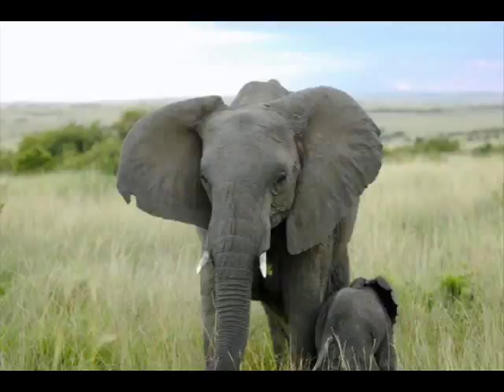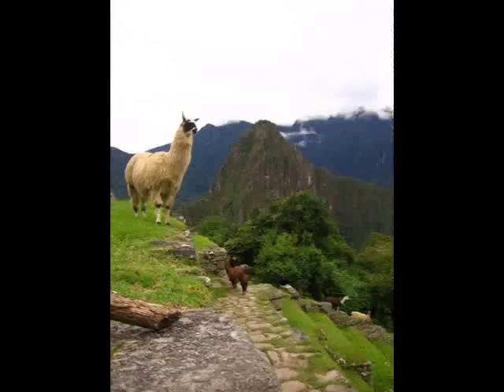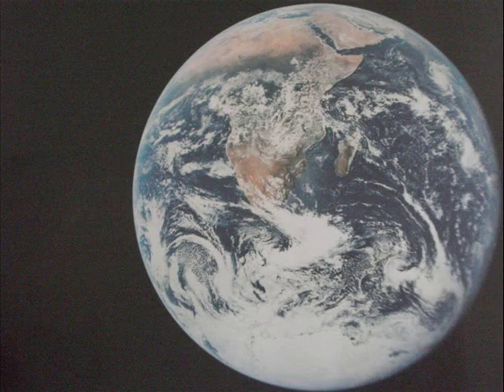A species habitat and its role in the environment make up a specific ecological niche. An organism's behavior is strongly influenced by the conditions of its environment, and the limitations of their survival determine the range of their niche.